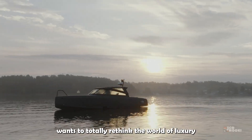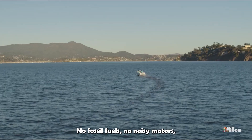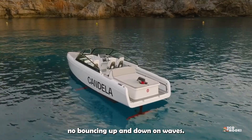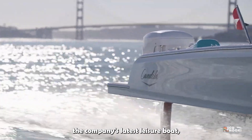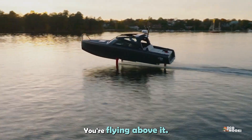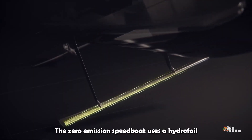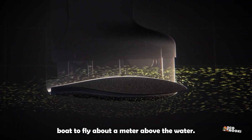Swedish company Candela wants to totally rethink the world of luxury leisure boats — no fossil fuels, no noisy motors, no bouncing up and down on waves. In fact, when you get up to speed in the company's latest leisure boat, you're not sailing on the water at all. You're flying above it. The zero-emission speedboat uses a hydrofoil, a lifting surface allowing the boat to fly about a meter above the water.